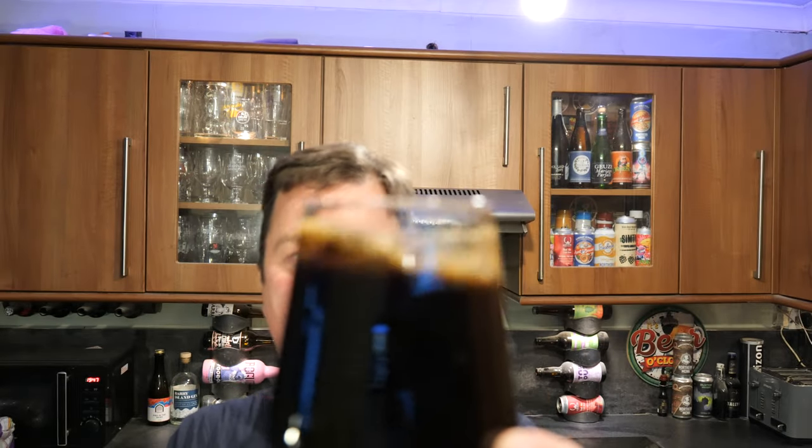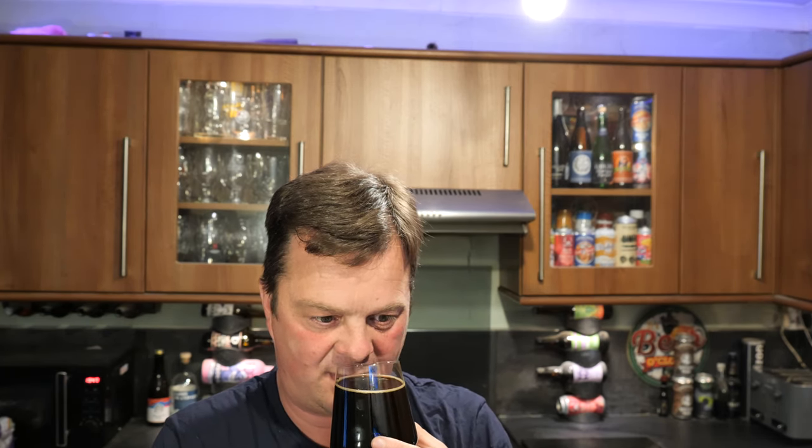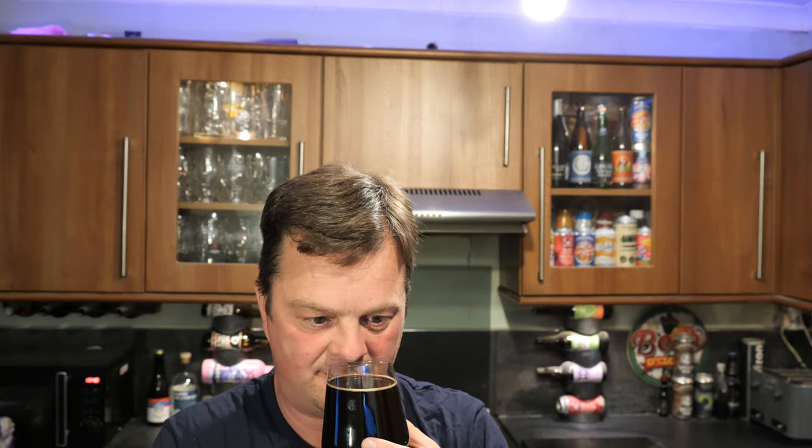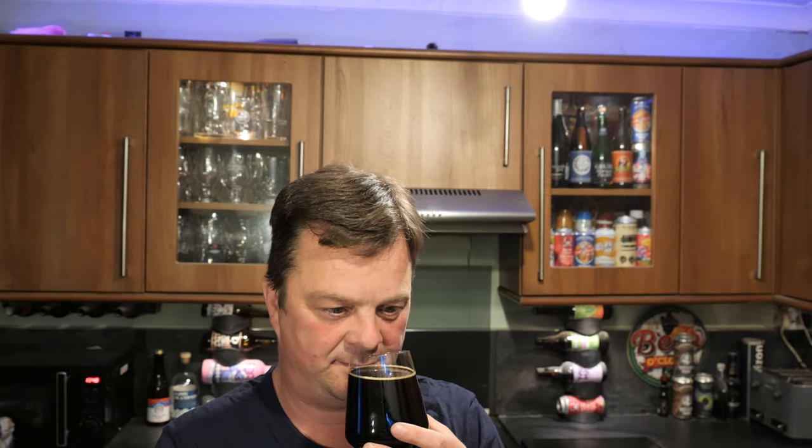No light bleeding through the glass. Let's get the aroma — a little bit of carbonation. For what it lacks in body, it's got a fantastic aroma: chocolate, coffee, caramel, tobacco smoke, bitter dark chocolate, bitter coffee. It smells amazing.